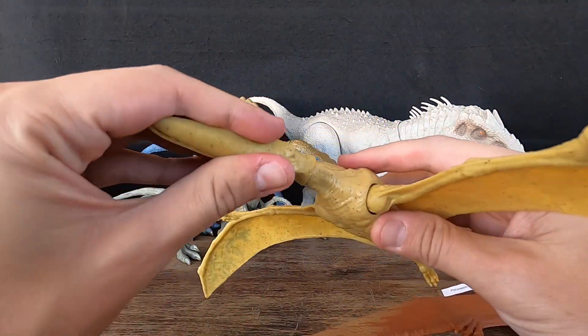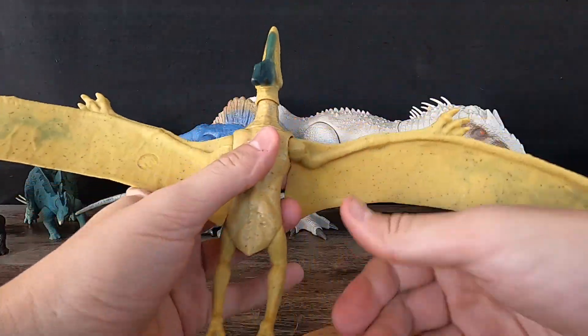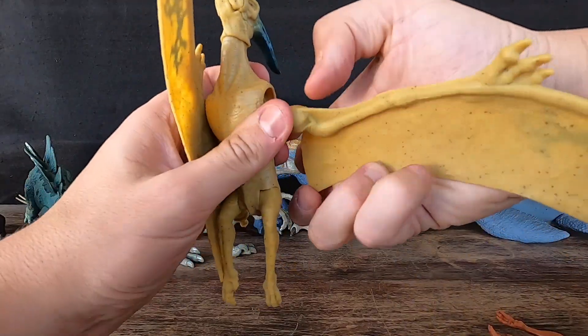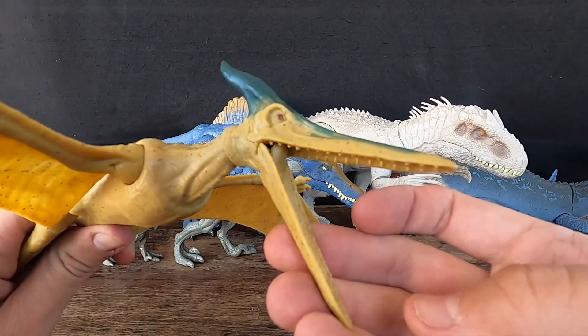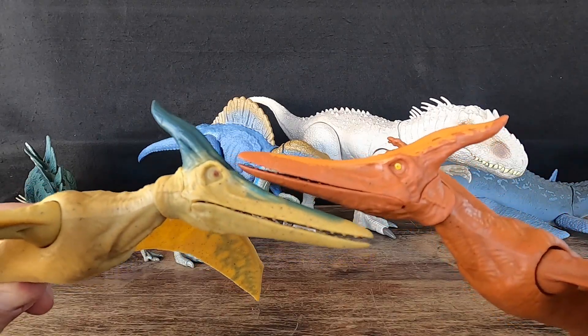Pteranodon is thought to have been a skilled and efficient flyer, using its large wings and long tail to glide and soar for long distances without expending too much energy. Its head crest is one of its most distinctive features, and may have played a role in attracting mates or regulating body temperature. Pteranodon is one of the best-known pterosaur genera, with numerous fossils discovered throughout North America.